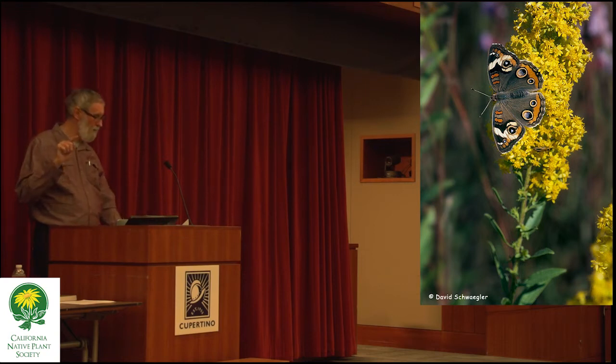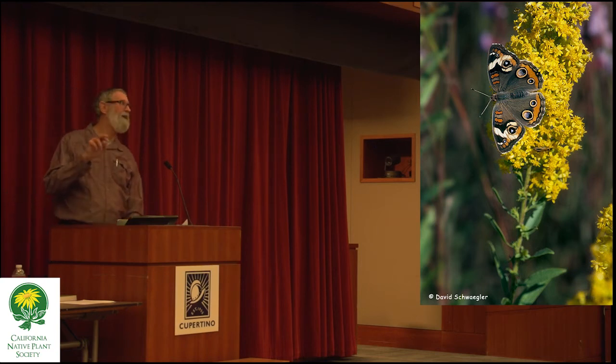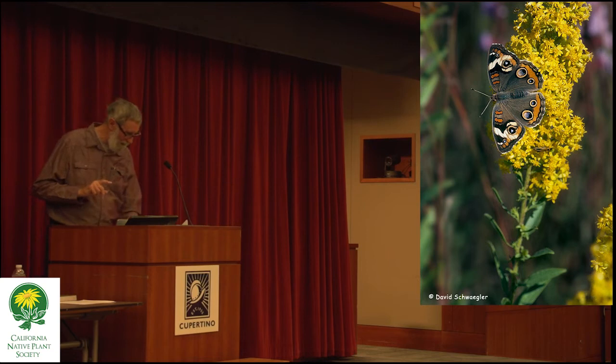The variable checkered spot came out in severe decline — worse shape than the monarch — as did the blue butterfly I showed you on the buckeye, and the California sister. All three are in severe decline, worse shape than the monarch. That's why I'm here trying to highlight these plants.